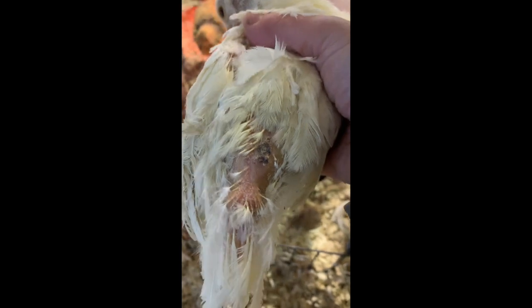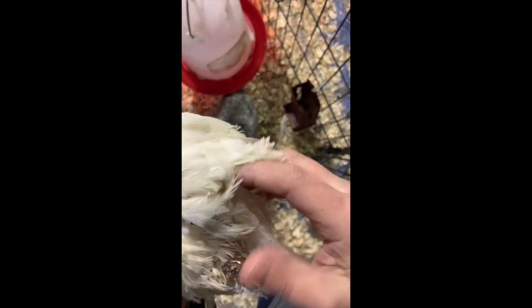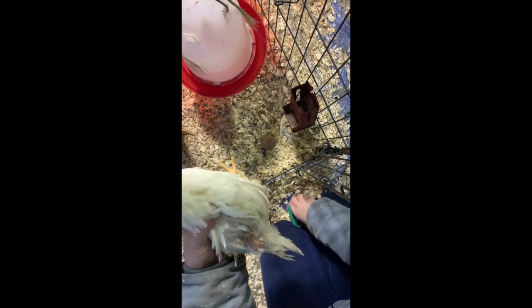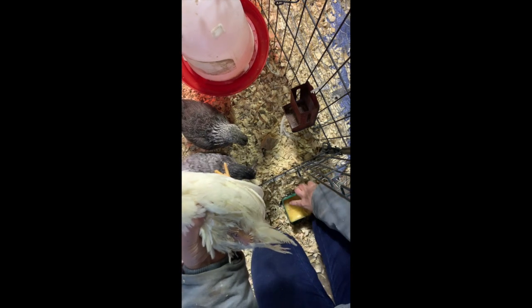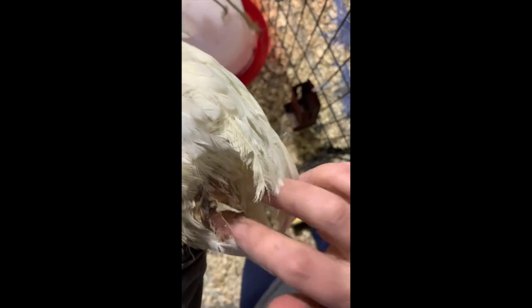I've been treating her now for four days and I've managed to stop the pecking, and I was going to show you how I did it. So if you have a chicken with this problem, what you can do is get some of this Bag Balm. It is extremely aversive in taste to the chickens. All I do is take a little of the Bag Balm and put it on the area that the chickens have been pecking.